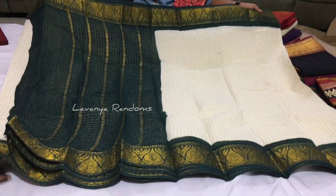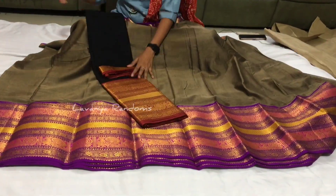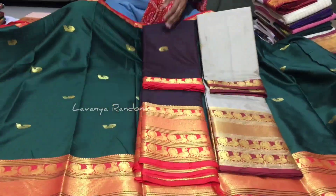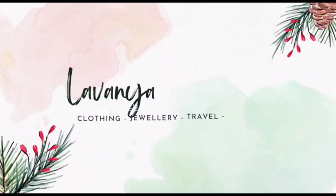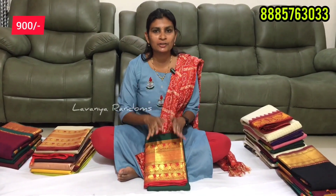Hi viewers, welcome back to Lavanya Randoms. I'm going to talk about Vagdavi again. I'm going to show you a beautiful Narayan pet and also a fancy dress. I've added a lot of models, colors, and some out-of-stock items in the previous video. I'm going to show you the details and the complete online store. It's very easy to place an order — just send a screenshot of the number.